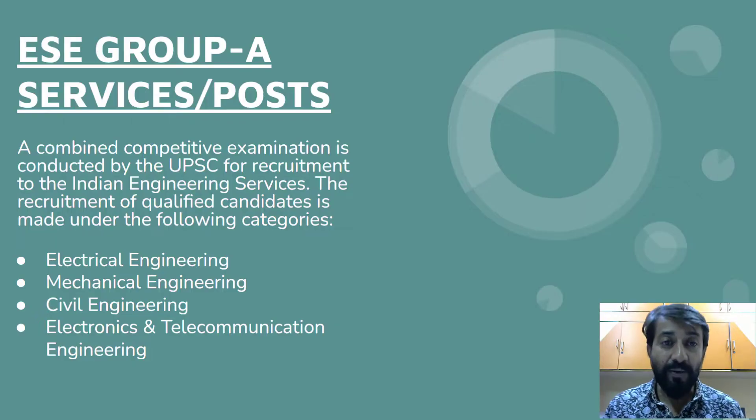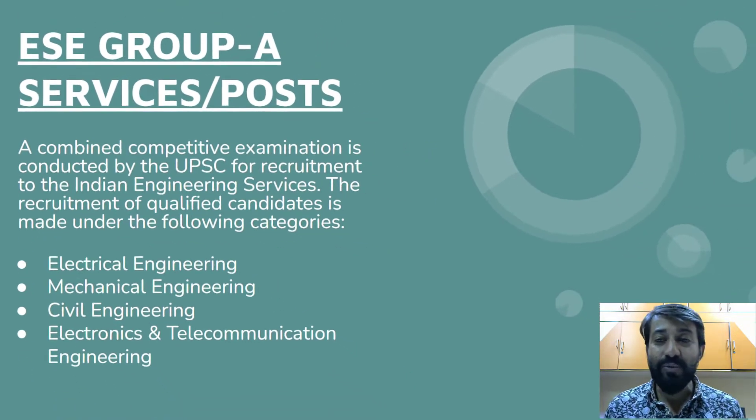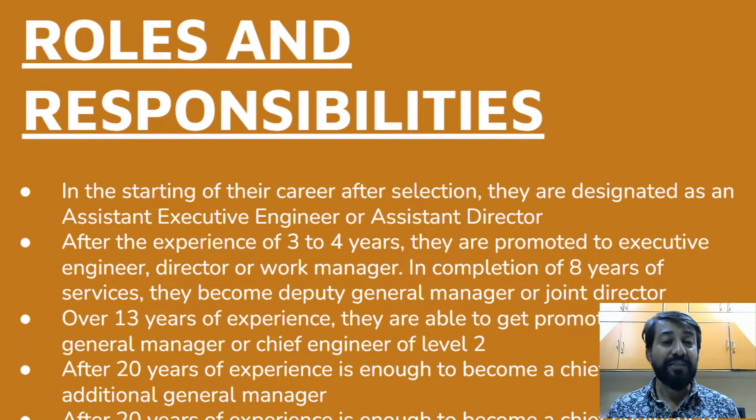The Engineering Services Examination is a combined examination conducted by UPSC for recruitment to the Indian Engineering Services. Candidates from electrical, mechanical, civil, and electronics and communication engineering are eligible to write the examination.